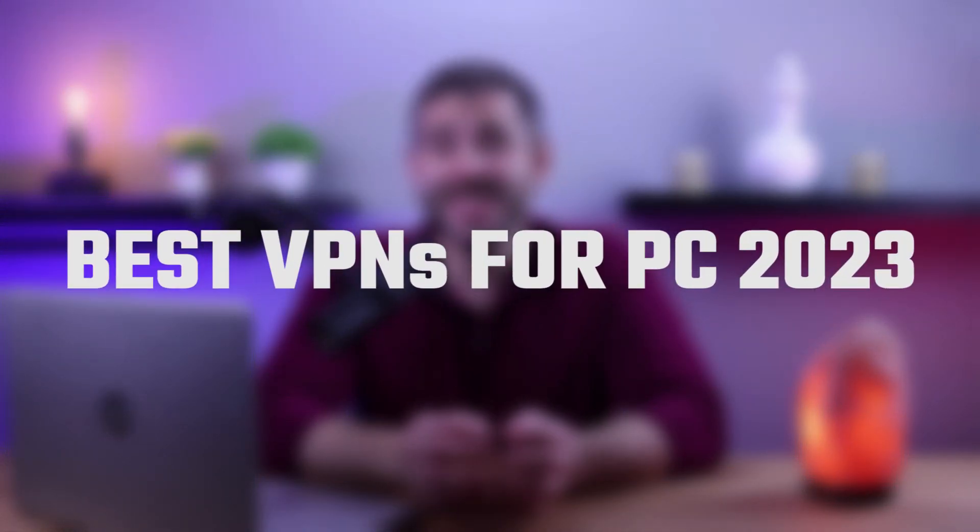Hey guys, welcome back and today we're going to be talking about the best VPNs for your PC. In recent years, the use of virtual private networks or VPNs by Windows PC owners has significantly increased. With so many options available, it can be difficult to determine the best VPN for a PC to use.